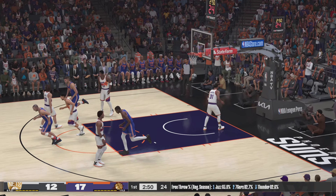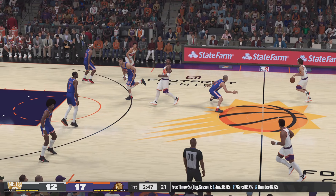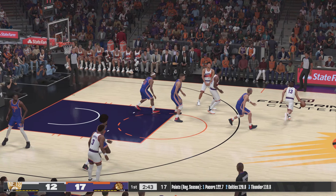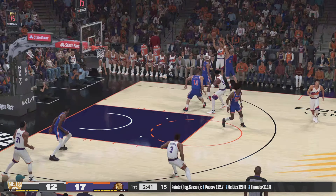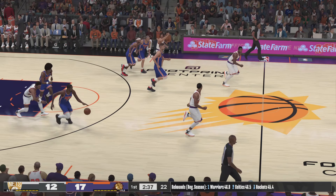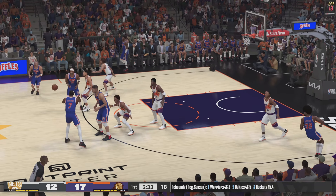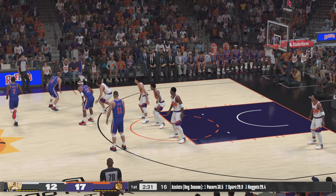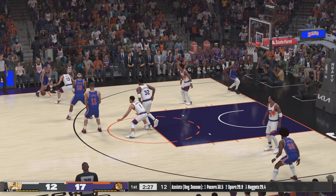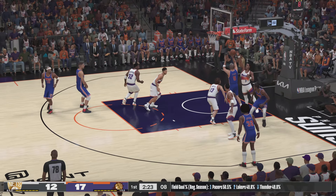He hits both free throws. Suns leading by five. Nash outside, puts up a three — they grab their own miss. KD with it, brings up the ball for Brooklyn, kicks it to Kidd. Carter with a screen on Nash — it's Kidd with the drop.